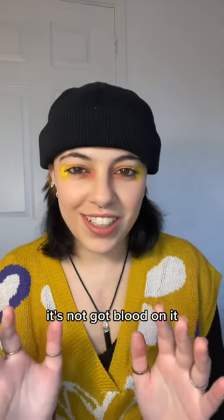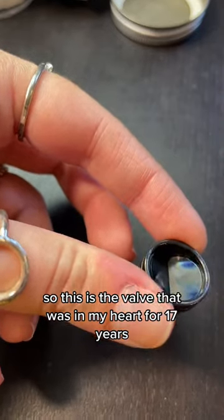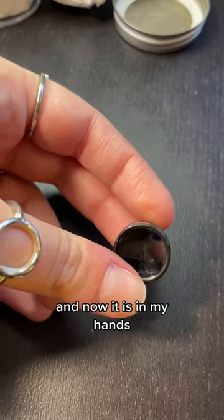And I'm going to show you it. It's not got blood on it — it's been cleaned and it's literally just a piece of metal, so don't worry. This is the valve that was in my heart for 17 years and now it is in my hands.